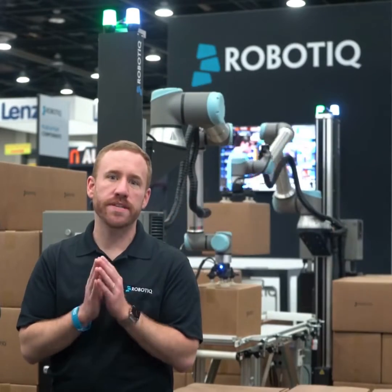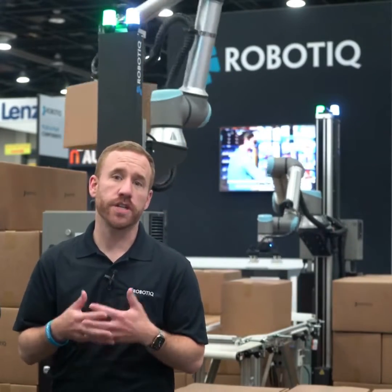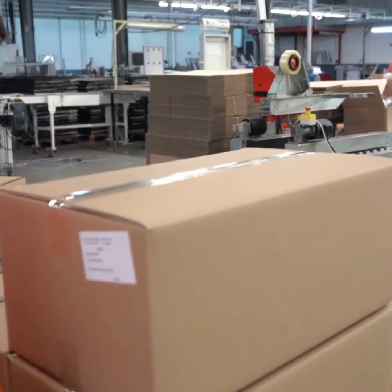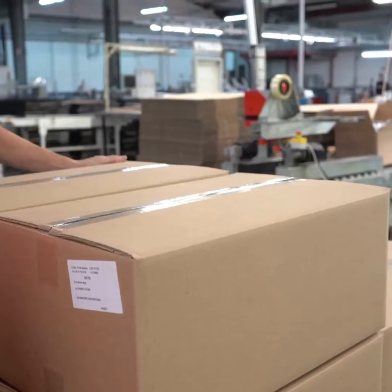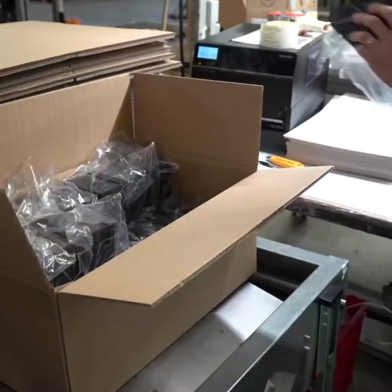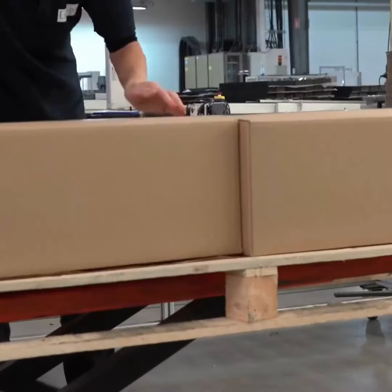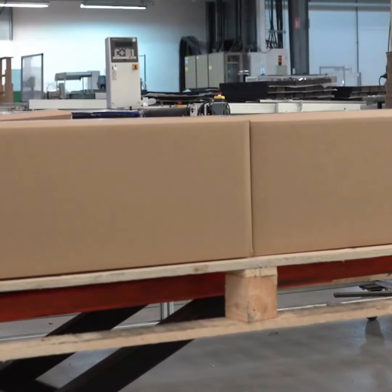Palletizing is one of the most labor-intensive tasks in the production and shipping process. The high risk of injury from repeatedly picking and stacking heavy boxes makes it a risk for the company. Additionally, the dull and repetitive nature of the task means it's hard to find and retain workers willing to do the job.